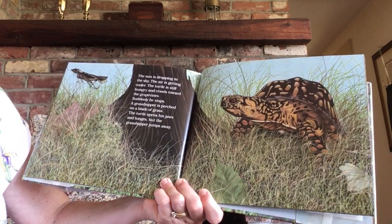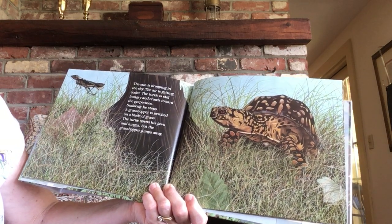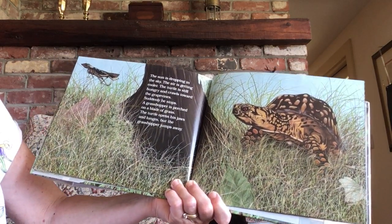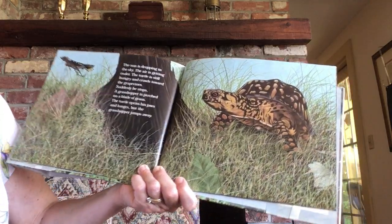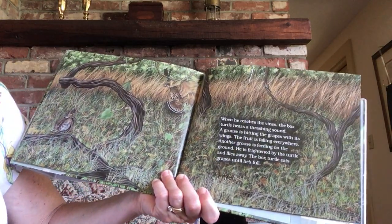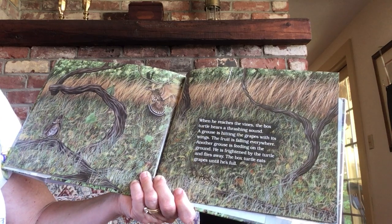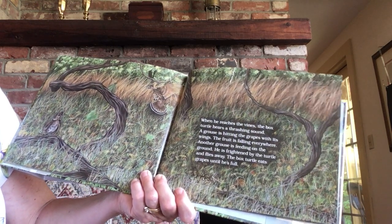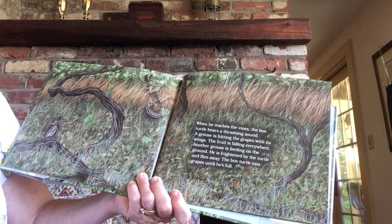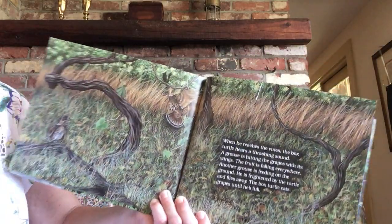The sun is dropping in the sky. The air is getting cooler. The turtle is still hungry and crawls toward the grapevines. Suddenly, he stops. A grasshopper is perched on a blade of grass. The turtle opens his jaws and lunges, but the grasshopper jumps away. When he reaches the vines, the box turtle hears a thrashing sound. A grouse is hitting the grapes with his wings. The fruit is falling everywhere. Another grouse is feeding on the ground — he is frightened by the turtle and flies away. The box turtle eats grapes until he is full.